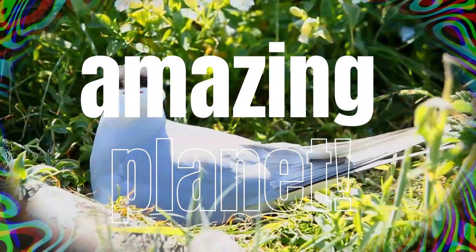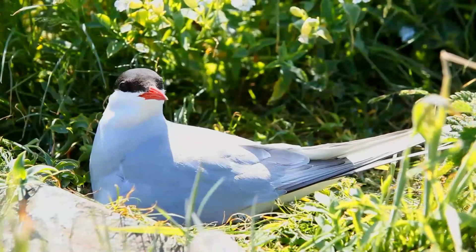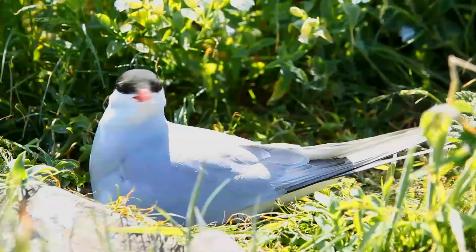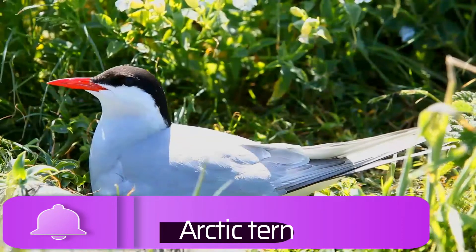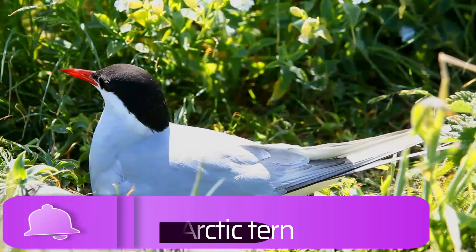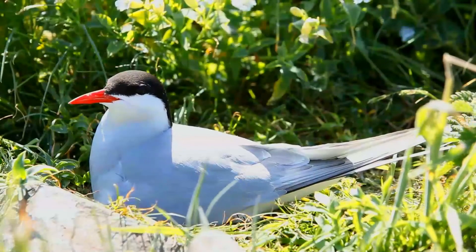Did you know that budgies catch each other's yawns? Wonderful, isn't it. Thank you for joining — these amazing animals. The arctic tern, Sterna paradisaea, is a tern in the family Laridae. This bird has a circumpolar breeding distribution.